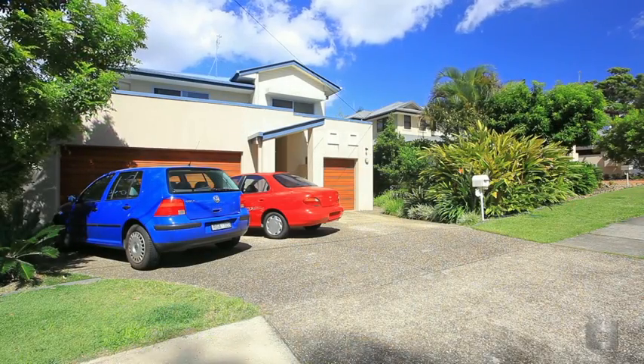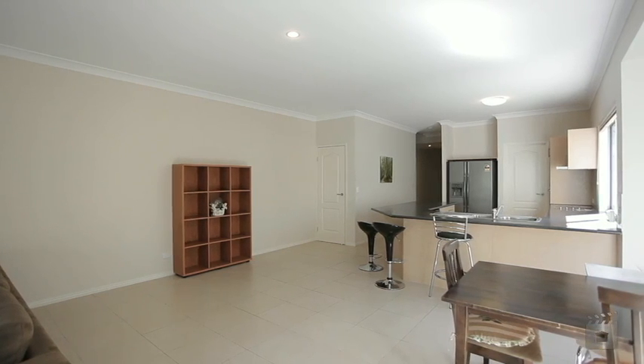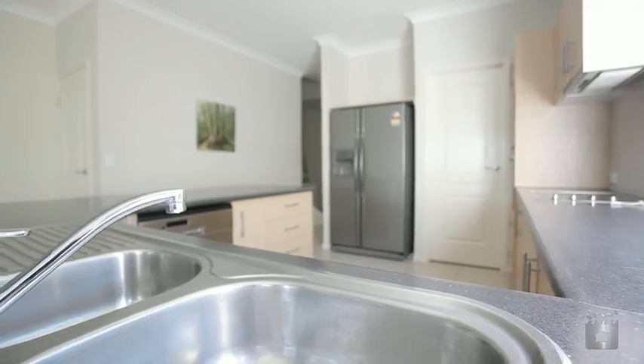This near-new duplex is the size of most houses, if not bigger. Downstairs features open-plan living, a modern kitchen with plenty of bench space, and two double bedrooms along with a separate kitchenette and bathroom.